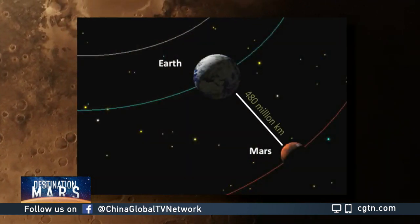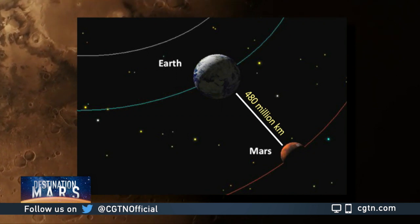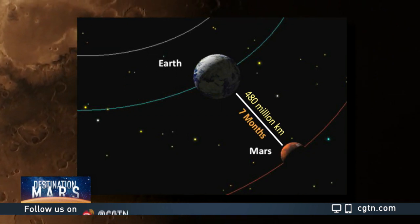It's a trip of 480 million kilometers. If everything goes as planned for the Tianwen-1, it will reach Mars orbit by February next year.